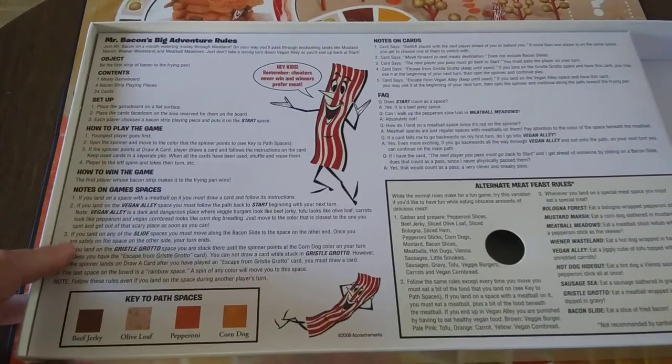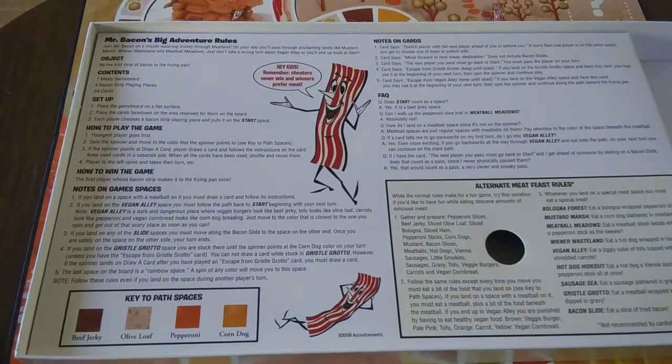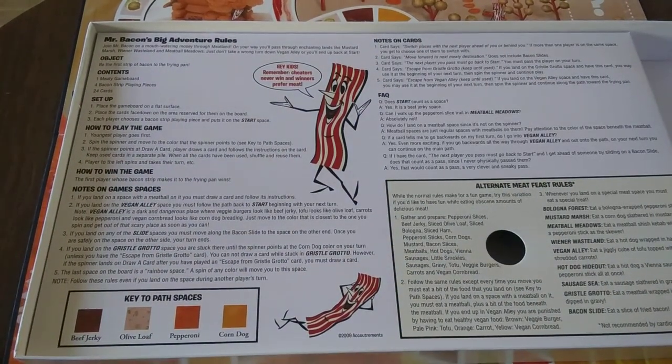And then it has these rules. So let me go over the rules with you. It says: Mr. Bacon's Big Adventure Rules. Object — be the first strip of bacon to the frying pan.